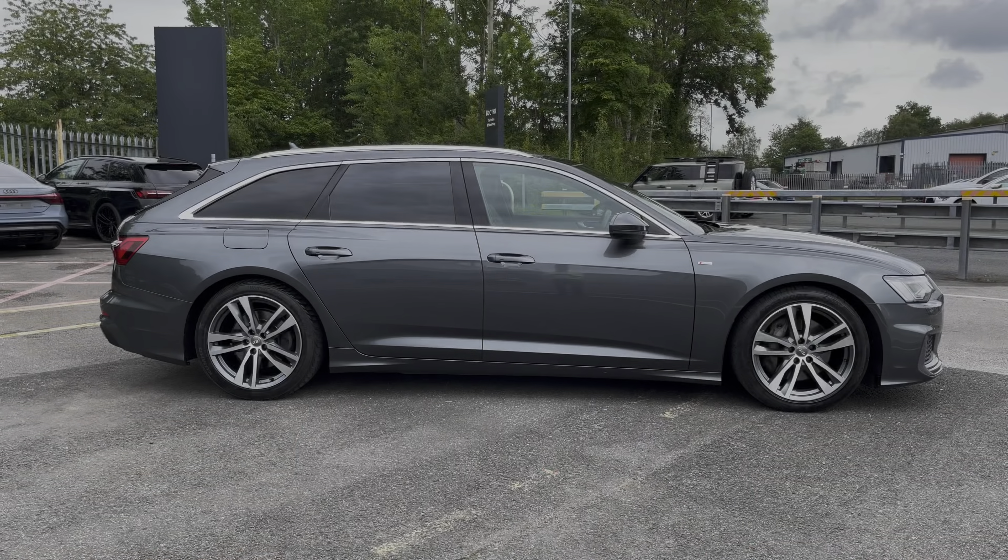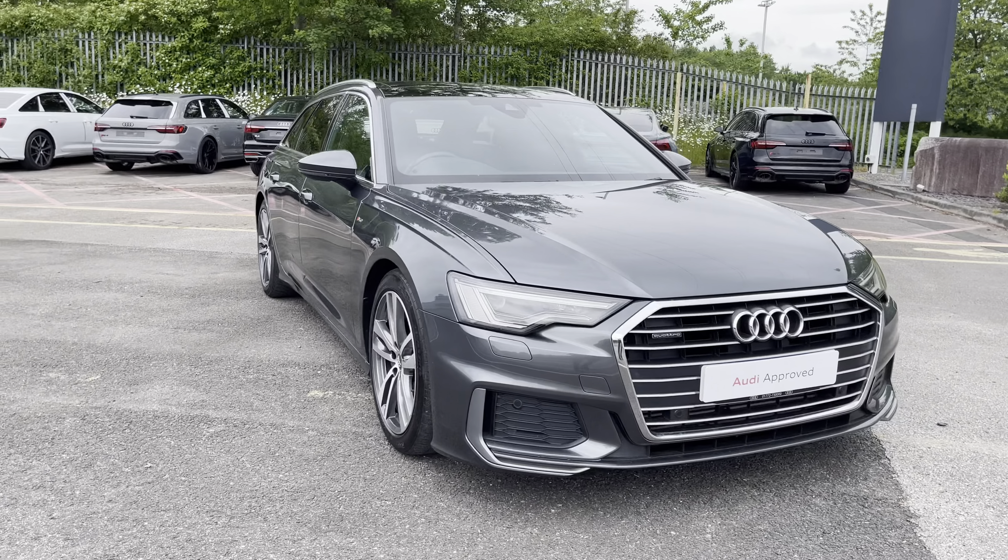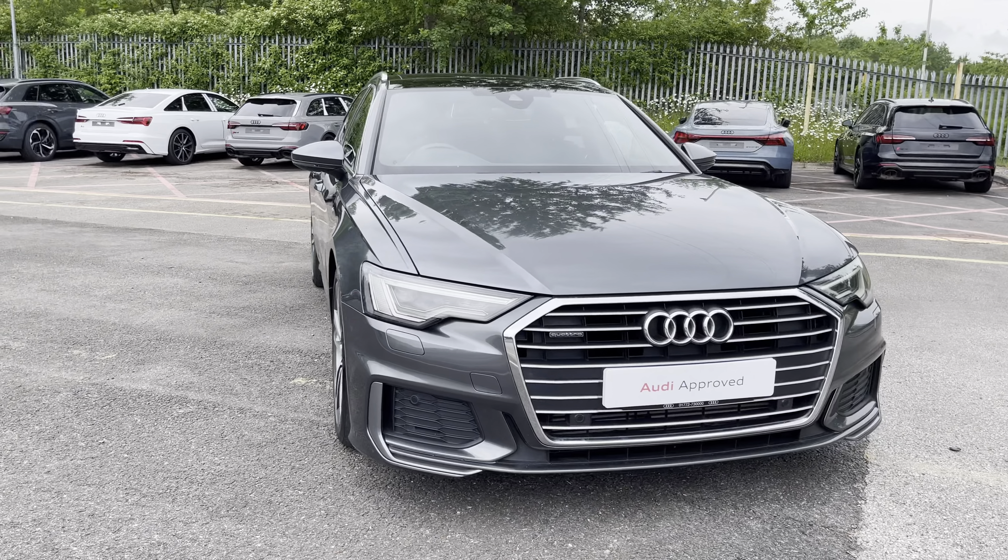Hi, this is George from Preston Audi and today I'll be taking you around this approved used Audi. Here we have this really stylish Audi A6 Avant in S-line specification with the 50TDI 286 PS engine, famous quattro four-wheel drive system and slick automatic Tiptronic gearbox, and it comes finished in a pearl effect Daytona grey paint finish.